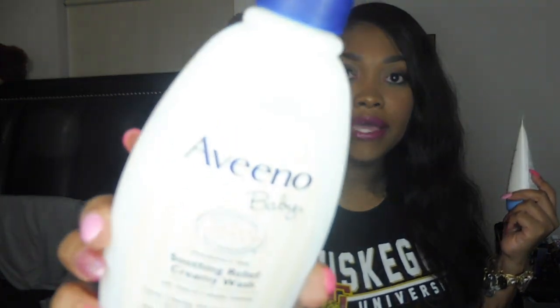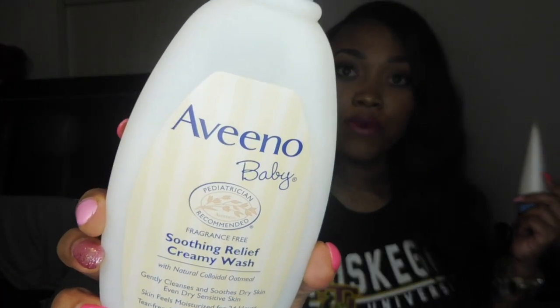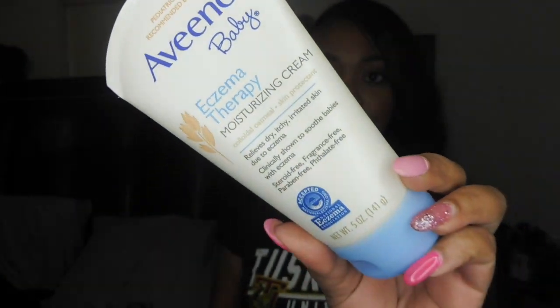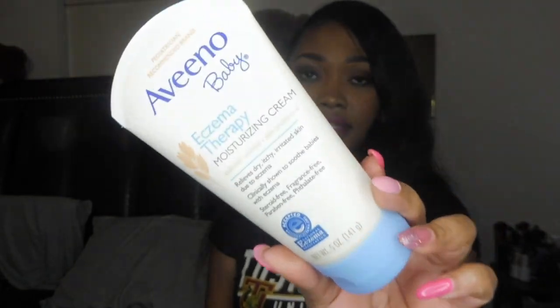His face was back to normal and so kissable in literally two days. I would use the Aveeno Baby Soothing Relief Creamy Wash to give him a bath and also in his hair because of the dry cradle cap. I bathe him all over with this, and once we're done and dried off, I go in with the Aveeno Baby Eczema Therapy Moisturizing Cream — and this one is almost empty, so I need to get another one.